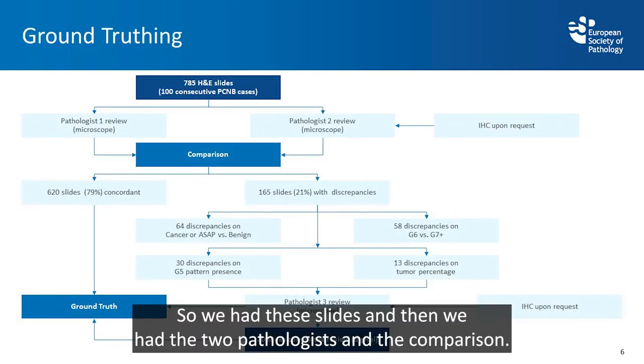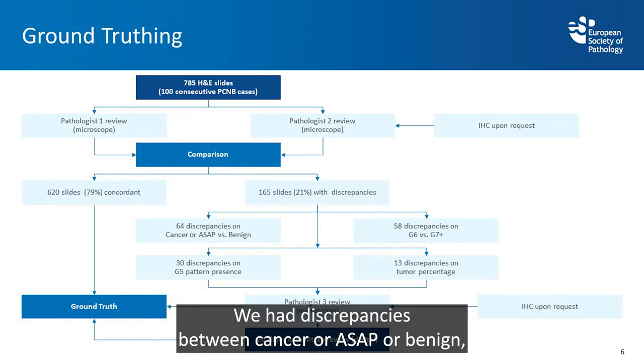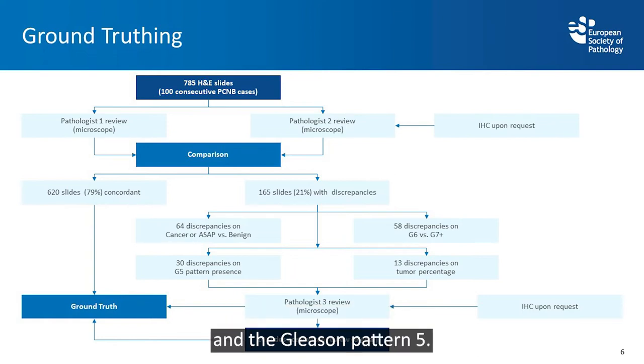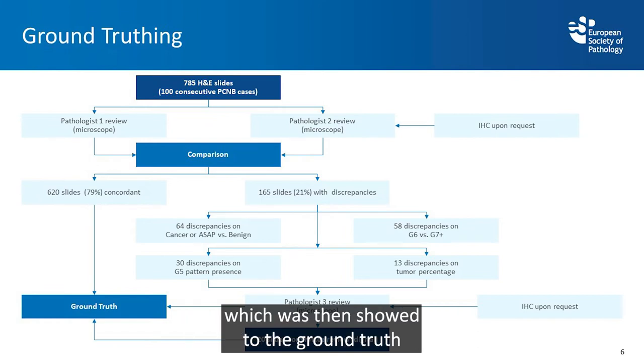We had two pathologists and a comparison, with 21% discrepancies overall — reflecting daily clinical reality. These included discrepancies between cancer and benign, discrepancies in Gleason grading, tumor percentage, and Gleason pattern 5. In the end we had 20 slides reviewed by a digital committee to reach a ground truth consensus agreement.